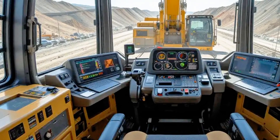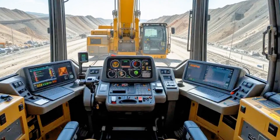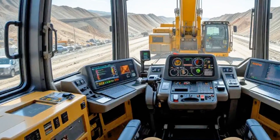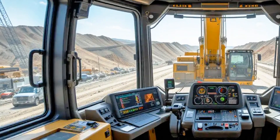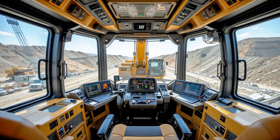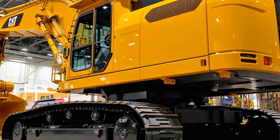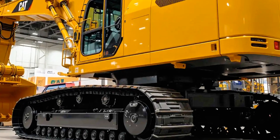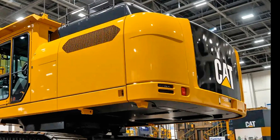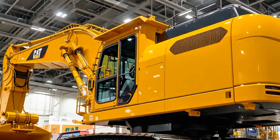From automated assistance to predictive maintenance alerts, the machine ensures that every minute of operation counts. Operators get an advanced cab environment that feels less like an old-school excavator and more like the cockpit of a high-tech vehicle. The seat is fully adjustable with climate control, noise reduction, and panoramic visibility. Multiple cameras provide a 360-degree view of the worksite, and operator assistance systems allow the excavator to semi-automate certain functions, reducing fatigue and delivering consistent performance throughout long shifts.